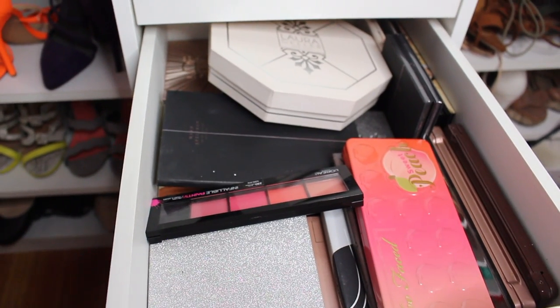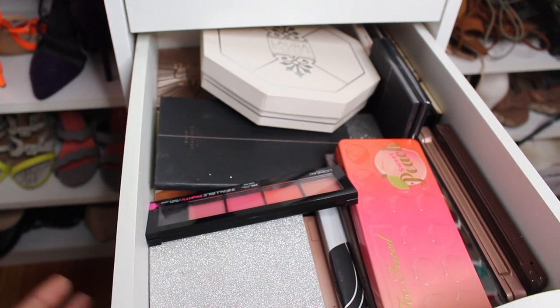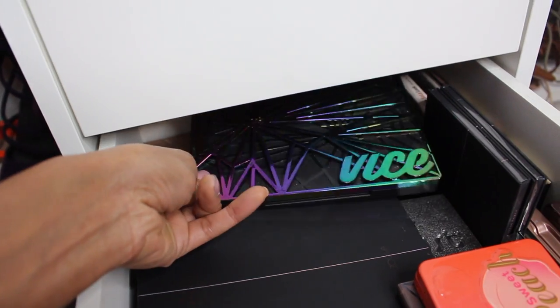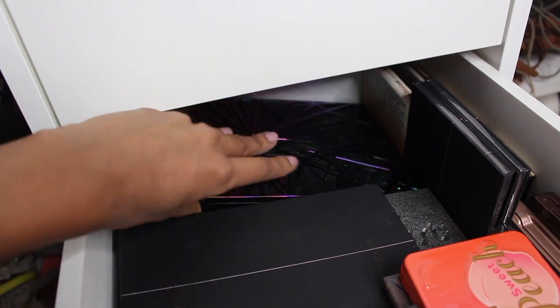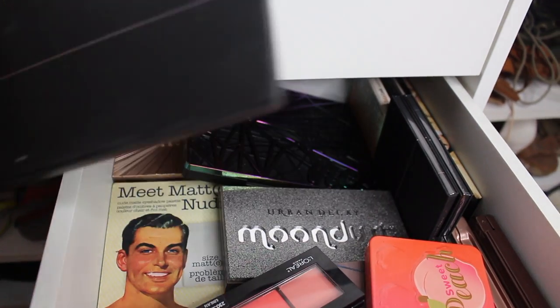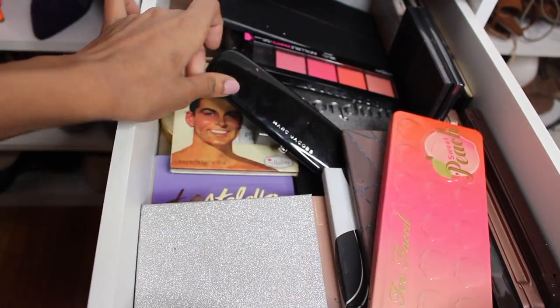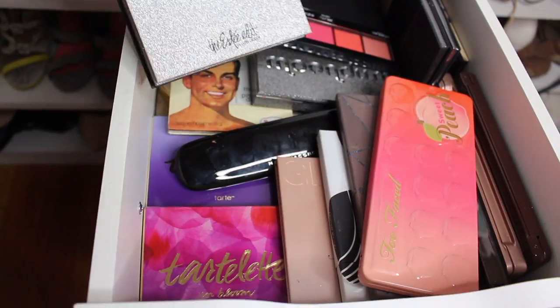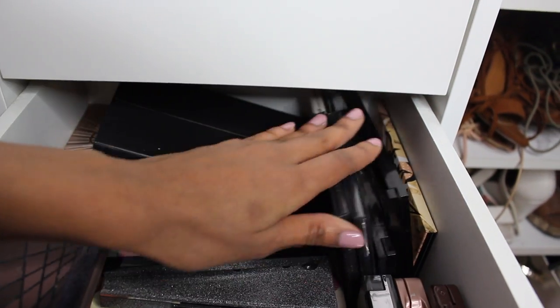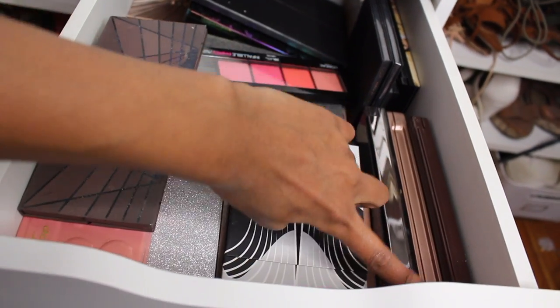Next drawer: palettes. I didn't really put so much effort into this one — as you can see, it's probably the messiest. But we have some Laura Geller, the Vice Palette, Naked Palette, some more ELF stuff, Zoeva Palette, the Moon Dust Palette, Marc Jacobs, the Tarte palettes right there, and then these are the Estée Edit, NYX, L'Oreal, Pop Beauty, and then the Naked Palettes right there.